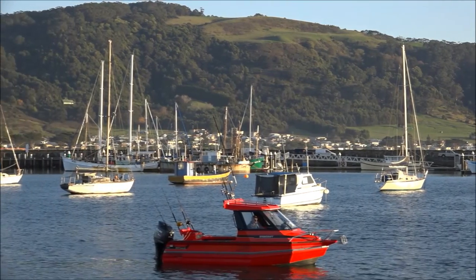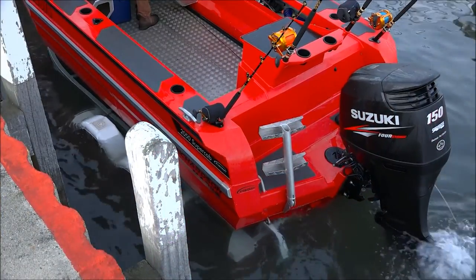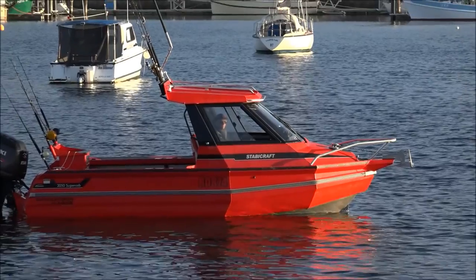We're at Apollo Bay, probably one of the most beautiful spots on the west coast of Victoria. The boat we're going out on today is a Stabicraft 2050 Super Cab. Its fishing ergonomics are off the scale.